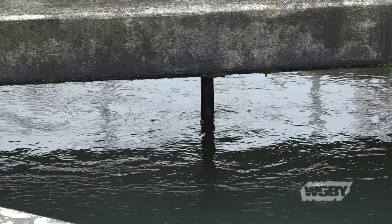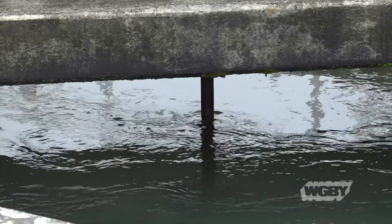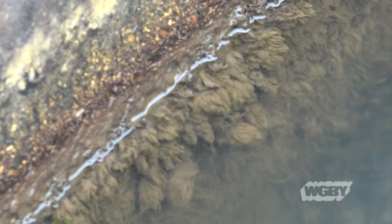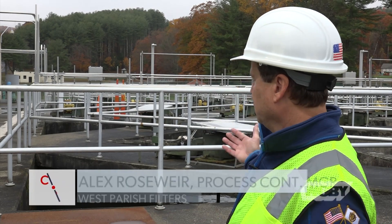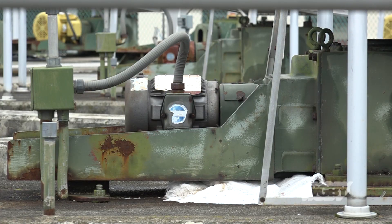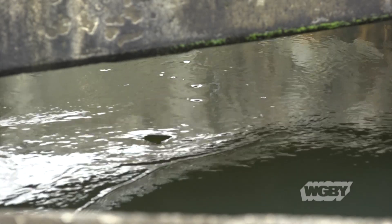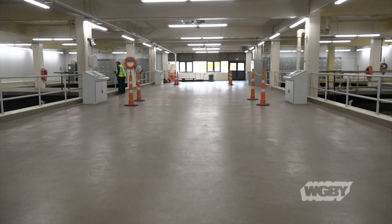There are a couple of processes starting here: coagulation and flocculation. Coagulation is the rapid mixing of the chemical with the water. Flocculation is the forming of that floc. Behind me, there are two sets of basins — smaller chambers performing the rapid mixing, getting that chemical in contact with every molecule of water, and then larger chambers with slow mixing, where particles are allowed to attach to each other and form the floc that will eventually go to the filter bed.